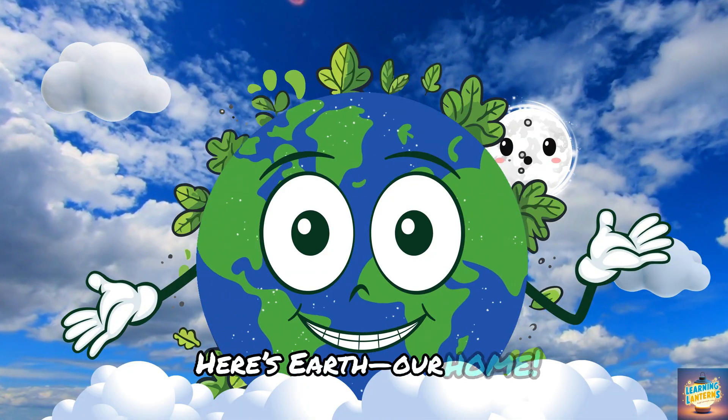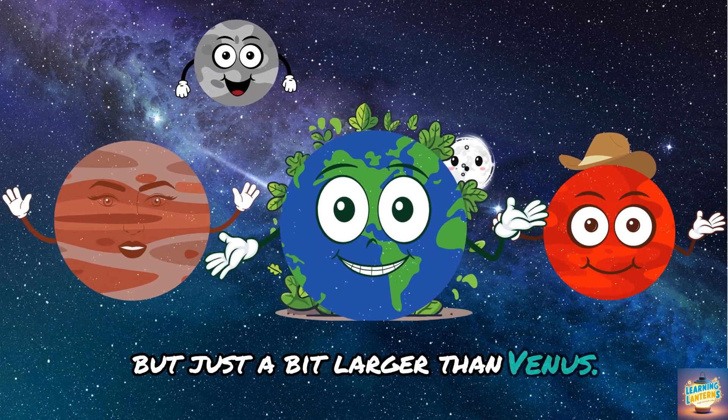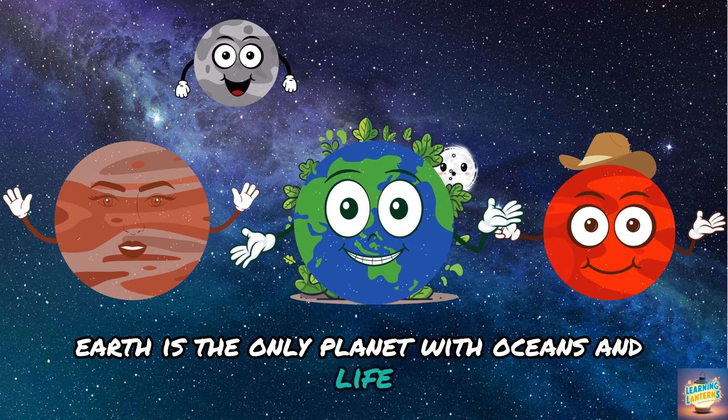Here's Earth, our home. It's bigger than Mercury and Mars, but just a bit larger than Venus. Did you know Earth is the only planet with oceans and life as we know it?